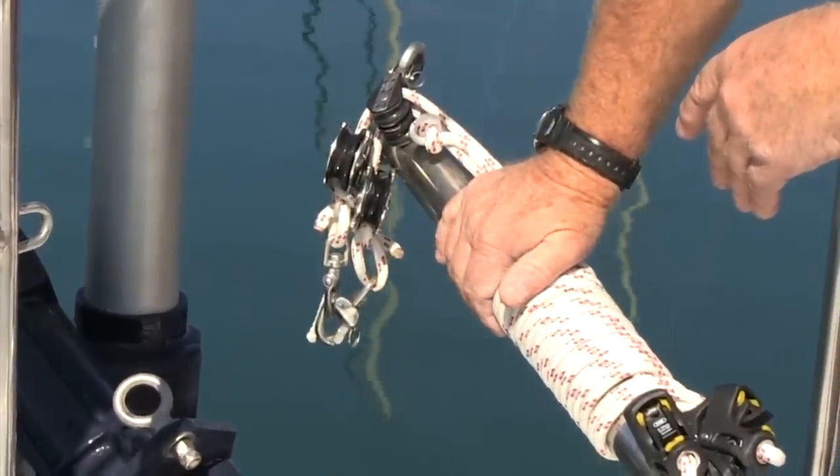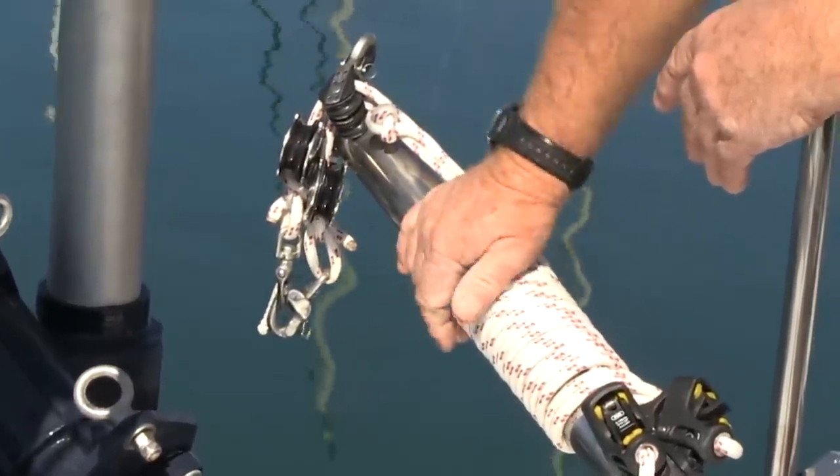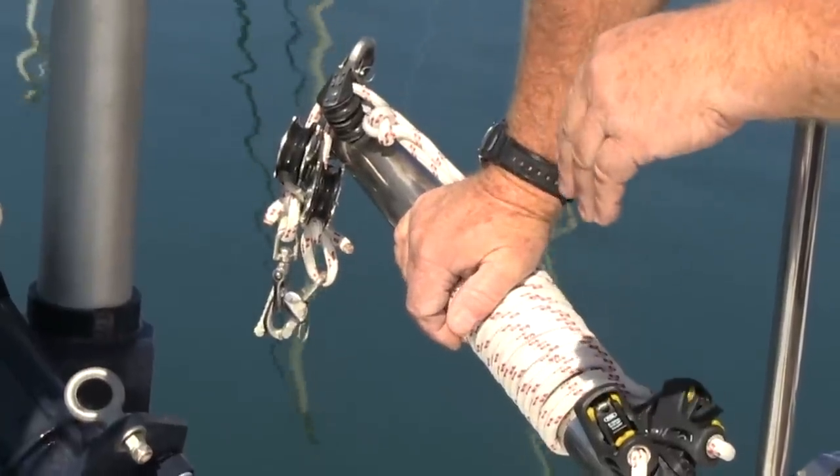The wind vane is coupled directly to the emergency tiller, and that eliminates all the lines into the cockpit which are normally a part of wind vane tillers.